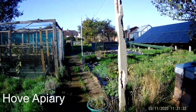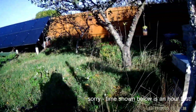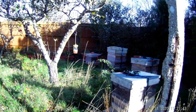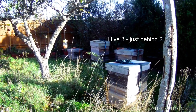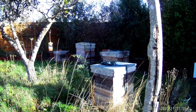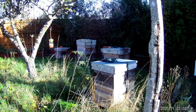Here we are at Hove, just having a look around. Just arrived, it's about 10 in the morning on the 3rd of November. A few bees flying about and it's not that warm — about 10 degrees centigrade. We're going to be very brief, just having a look at the Varroa count, putting the boards in, and checking on the fondant.